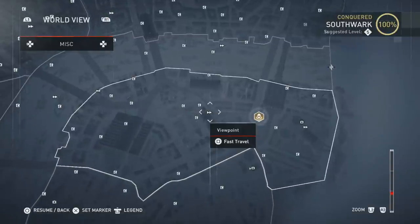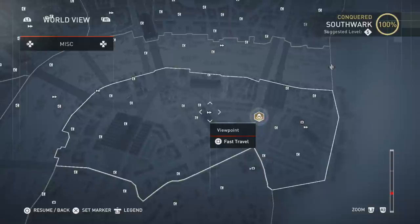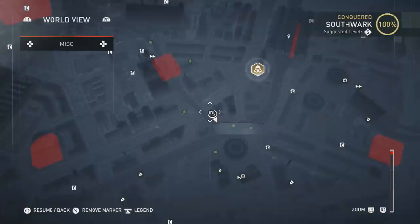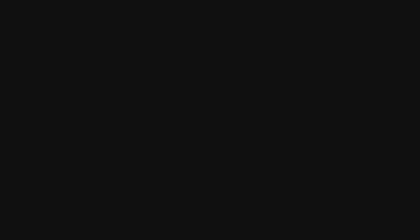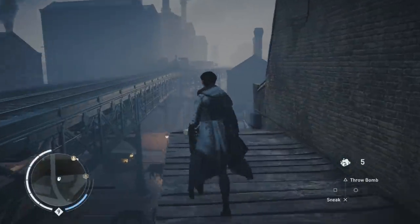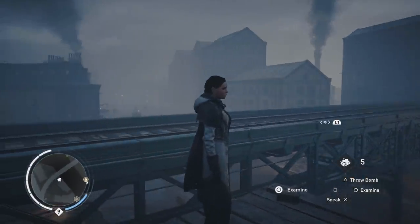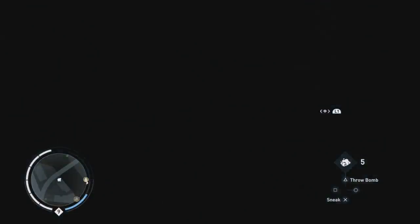Same waypoint, but this time we're going to be going towards the bottom right. This one's going to be right next to the train tracks, up on this piece of plywood.